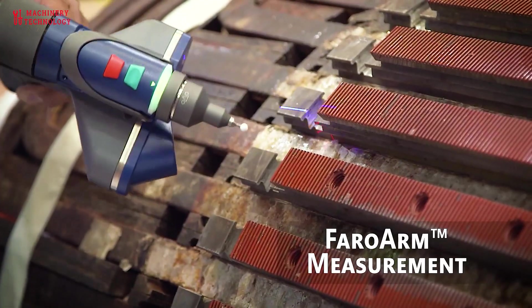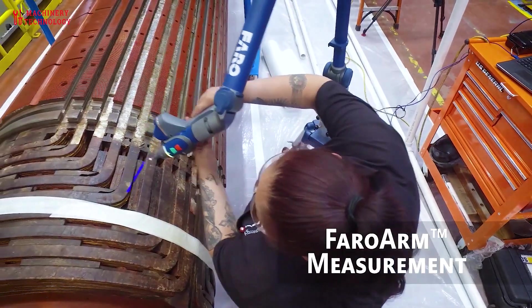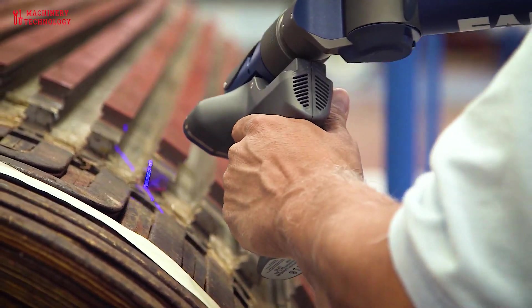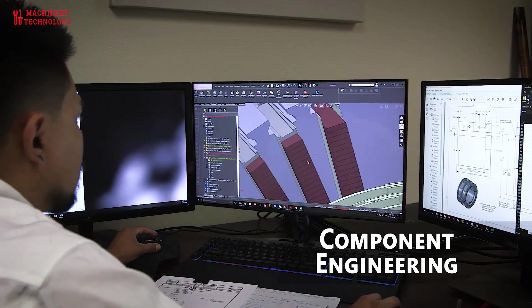Disassembly: depending on the severity of the problem, the generator motor may need to be disassembled to access and repair damaged components. This should be done by trained technicians who are familiar with the specific generator model.